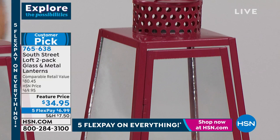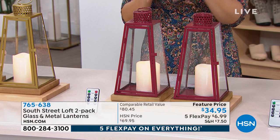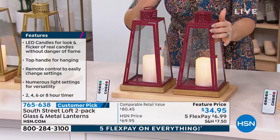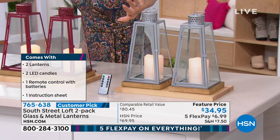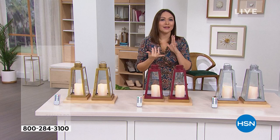You get all of that inside with a remote where you can make the flame flicker like a real candle, have a steady light, make it brighter, or dim it. This set is $69.95 for two of them plus the remote — half off, 50% off that price today for $34.95. Item number 765638. You're going to pick the color you want both to come in: gorgeous deep brick red, gold, or modern silver.